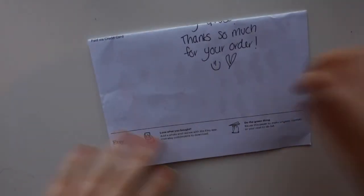Next order is from Beautiful Plannin. I love her stickers as well. I didn't order much from her — I only ordered a kit and a sticker sheet.